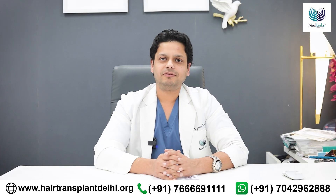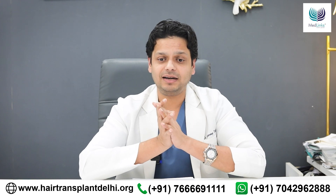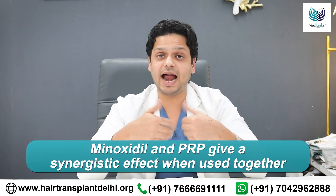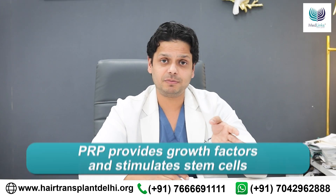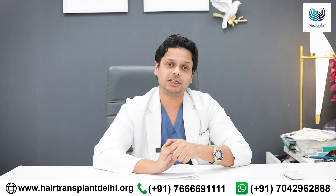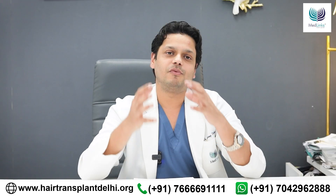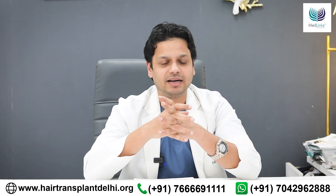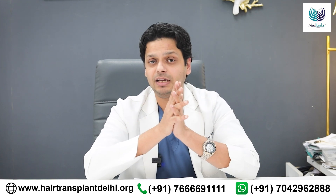So now the question: can the two be combined? Of course they can, and the effect is synergistic — they add up because the mechanism of action is different. PRP works by providing growth factors and stimulating stem cells, while minoxidil works by increasing blood flow along the hair follicle and balancing the hair cycle. When we combine the two treatments, the result is much better than either treatment alone.